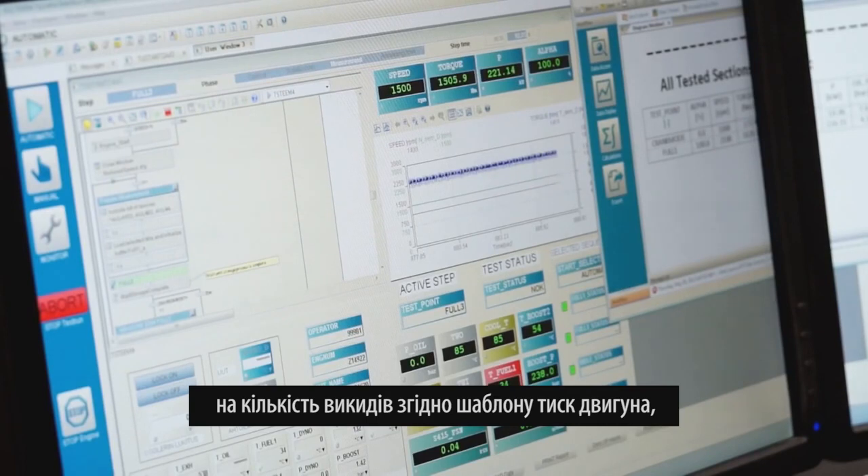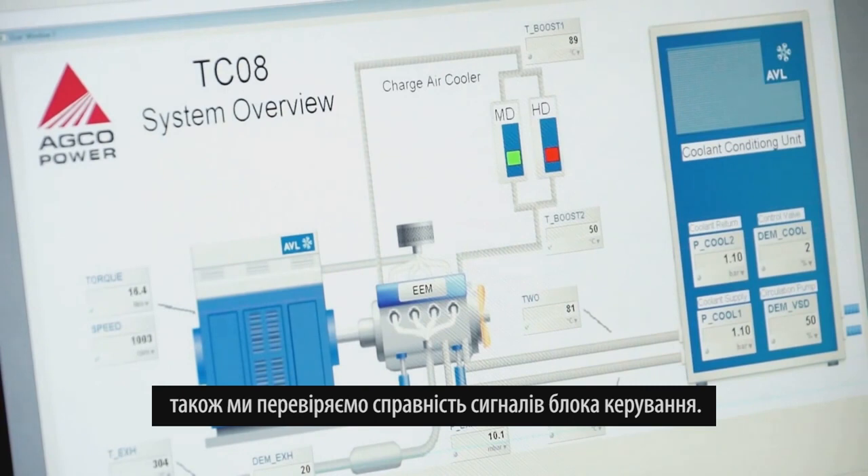We test temperatures and pressures coming from the engine, and we also test the ECU signals to ensure they are correct.